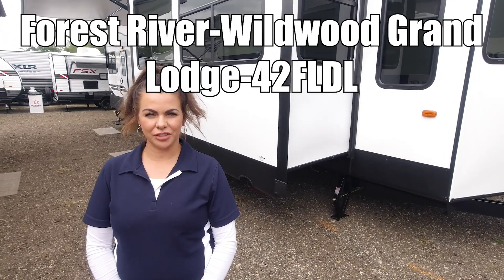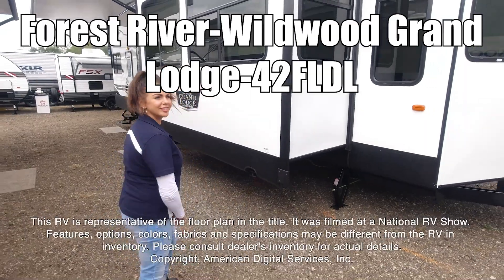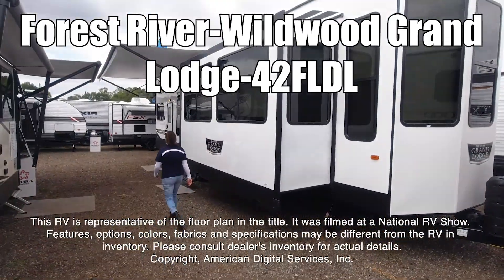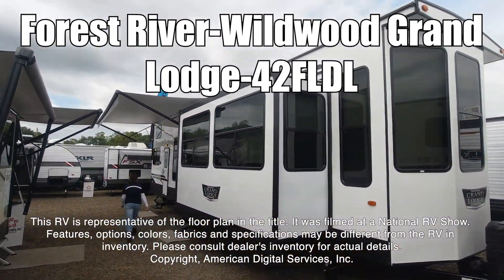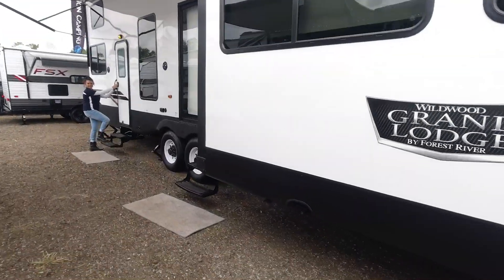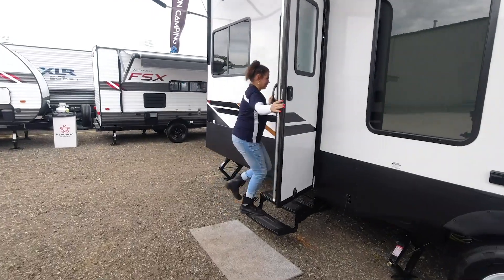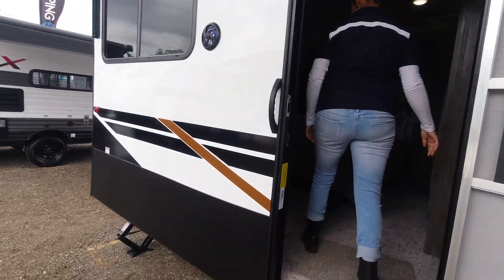Hi guys, I'm Mia and today we're checking out the Wildwood Brand Lodge 42FLDO. This RV is representative of the floor plan made by this manufacturer. It was shot at a national RV show. The features, options, colors, fabrics, and specifications may be different from the RV in the dealer's inventory. Please consult the dealer's inventory for actual details on this RV.